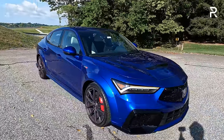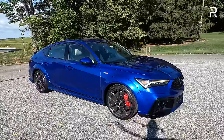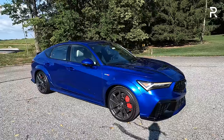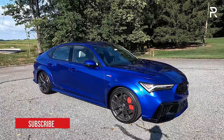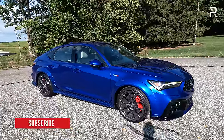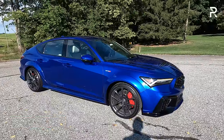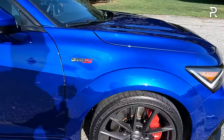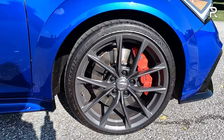Moving around the side profile, the Integra Type S is one of the bigger vehicles in the segment at 187 inches long — between two and seven and a half inches longer than its competitors from Mercedes, BMW, and Audi. Compared to a Type R, this car is about five inches longer overall, though they share the same 107.7-inch wheelbase. This car is also just under 75 inches wide, three inches wider than the standard Integra, giving it a distinctly low and wide stance. Acura lowered the suspension by an inch compared to the regular Integra, resulting in about four inches of ground clearance.